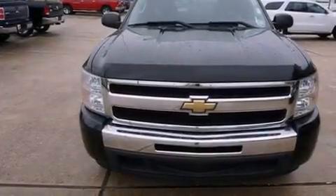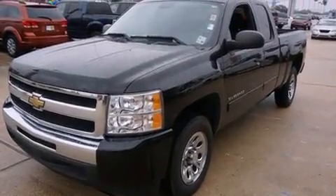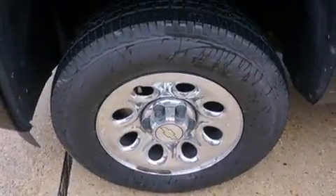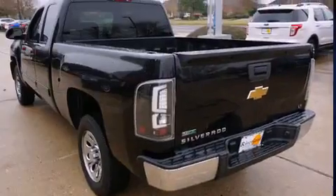Here's a great deal on a 2011 Chevrolet Silverado 1500. With fewer than 45,000 miles on the odometer, this vehicle provides excellent value as a pre-owned model. It features an automatic transmission, rear-wheel drive, and a powerful 8-cylinder engine.